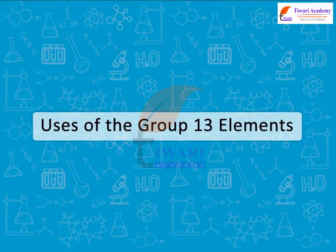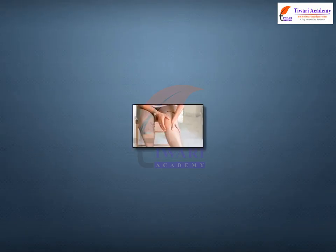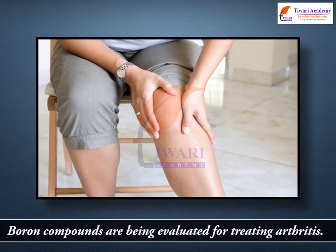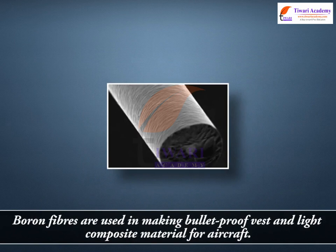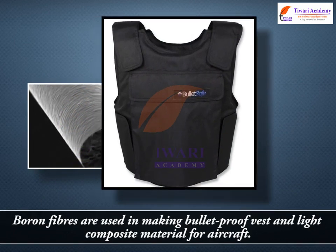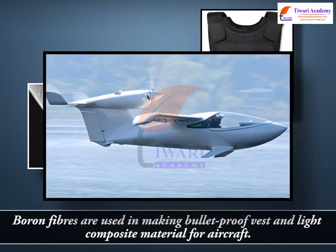Uses of the Group 13 Elements. Boron compounds are being evaluated for treating arthritis. Boron fibres are used in making bulletproof vests and light composite material for aircraft.